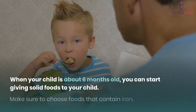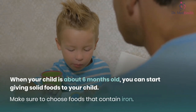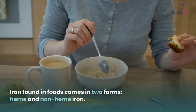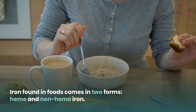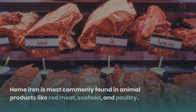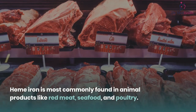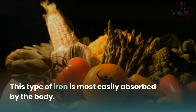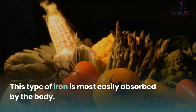When your child is about six months old, you can start giving solid foods. Make sure to choose foods that contain iron. Iron found in foods comes in two forms: heme and non-heme iron. Heme iron is most commonly found in animal products like red meat, seafood, and poultry — this type of iron is most easily absorbed by the body.